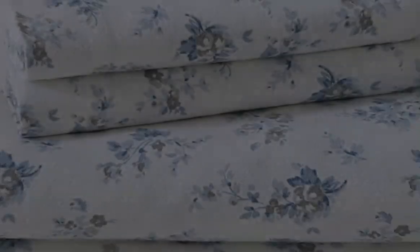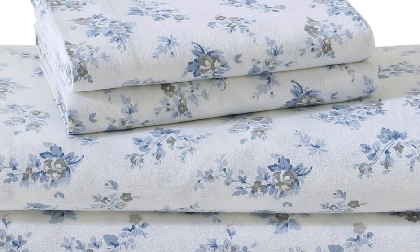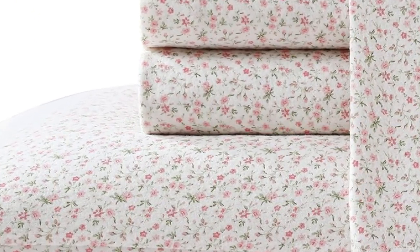Keep in mind, the fitted sheet slid off the corners of the mattress occasionally. Flannel sheets don't just keep you warm during the colder months — they can also add pattern or texture to your bed'sscape.